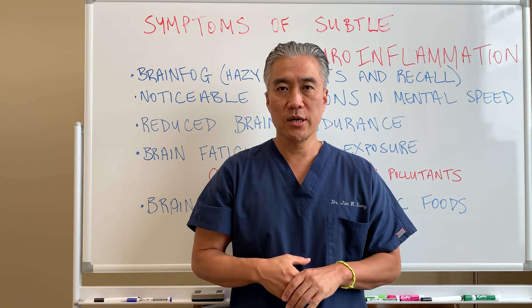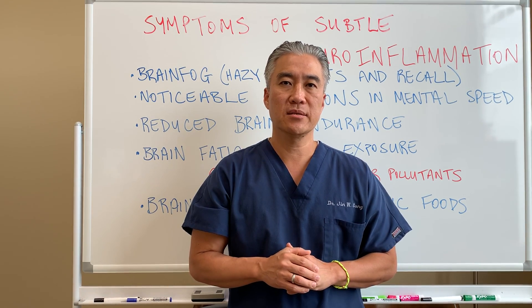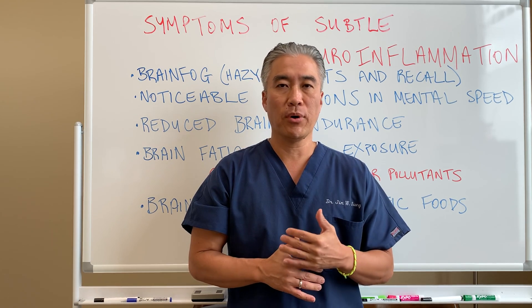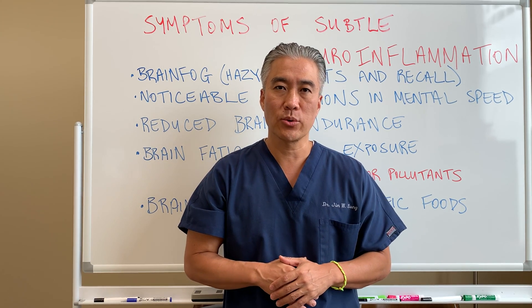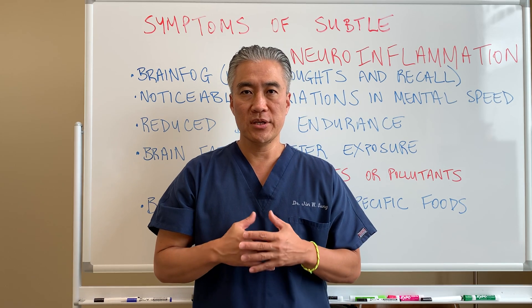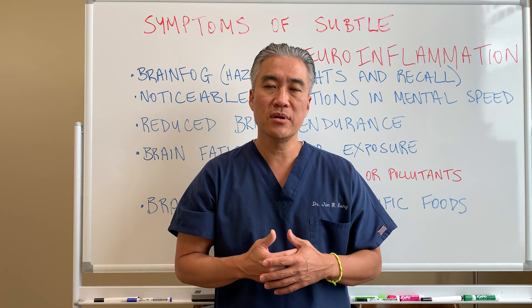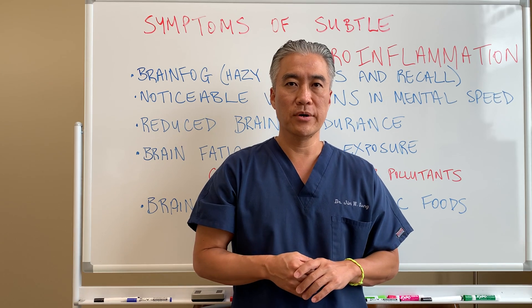Welcome back, this is Dr. Jin Sung, where clinical excellence meets excellent results. Last week, we started the first part of our neuroinflammatory series. So this week, we're going to talk about the different signs and symptoms of subtle neuroinflammation.